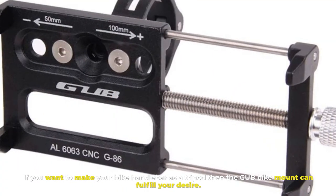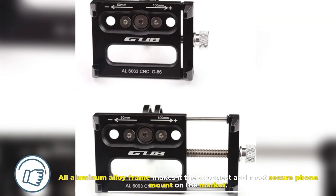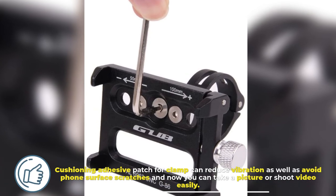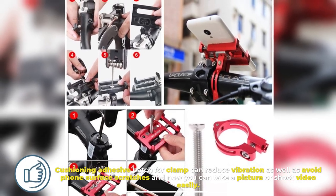10. GUB Bike Mount. If you want to make your bike handlebar work as a tripod, the GUB Bike Mount can fulfill your desire. Its all-aluminum alloy frame makes it the strongest and most secure phone mount on the market. A cushioning adhesive patch for the clamp can reduce vibration and avoid phone surface scratches, so you can take pictures or shoot video easily.